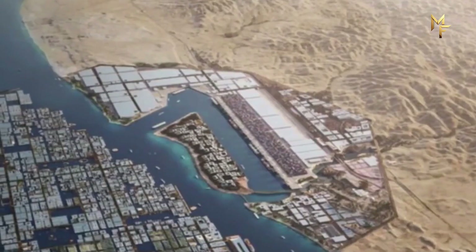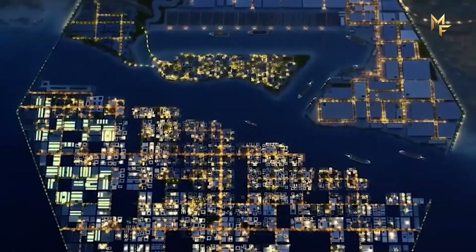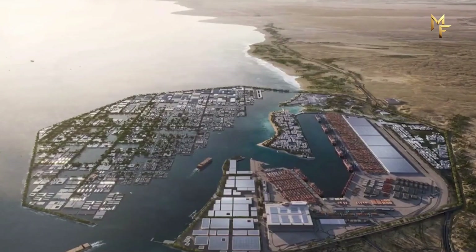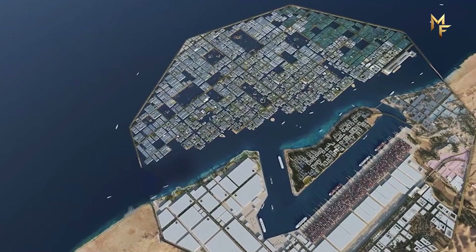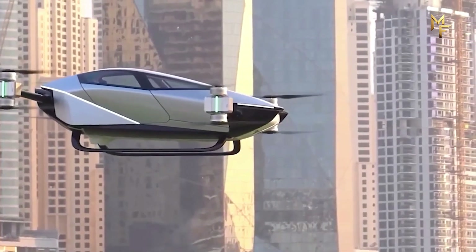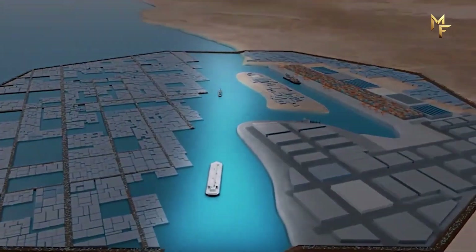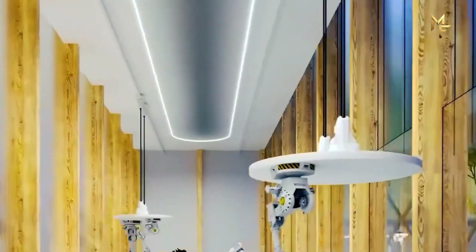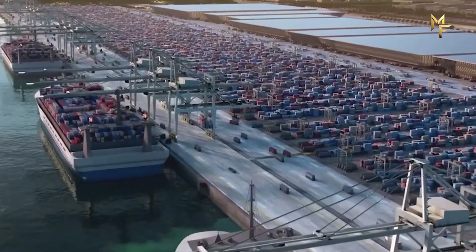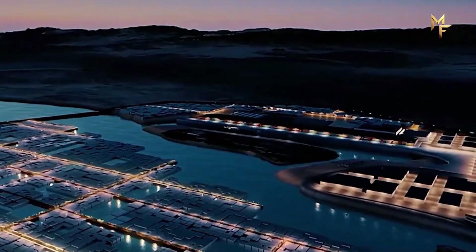But what about the people? Oxagon isn't just factories and ships — it's also planned as a living city, with homes, schools, hospitals, and cultural spaces. The designers claim residents will always be five minutes away from nature, whether that means a park, a beach, or the sea itself. Artificial intelligence will be integrated into daily life: smart homes that adapt to their occupants, healthcare that uses predictive data to detect illness early, and logistics that are automated from port to doorstep. The population is expected to reach 90,000 by 2030, though NEOM as a whole could house millions. The ultimate goal is to attract scientists, entrepreneurs, and innovators from around the world — people who want to live inside the laboratory of the future.